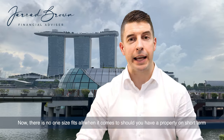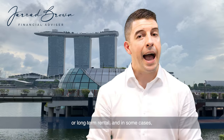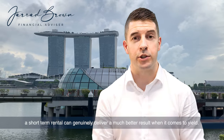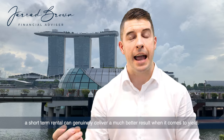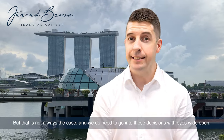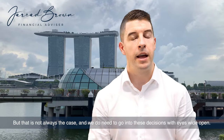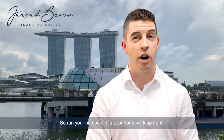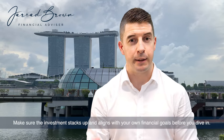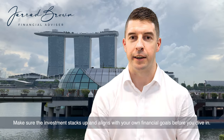Now, there is no one-size-fits-all when it comes to whether you should have a property on short-term or long-term rental. In some cases, a short-term rental can genuinely deliver a much better result when it comes to yield. But that is not always the case and we do need to go into these decisions with eyes wide open. So run your numbers, do your homework up front, and make sure the investment stacks up and aligns with your own financial goals before you dive in.